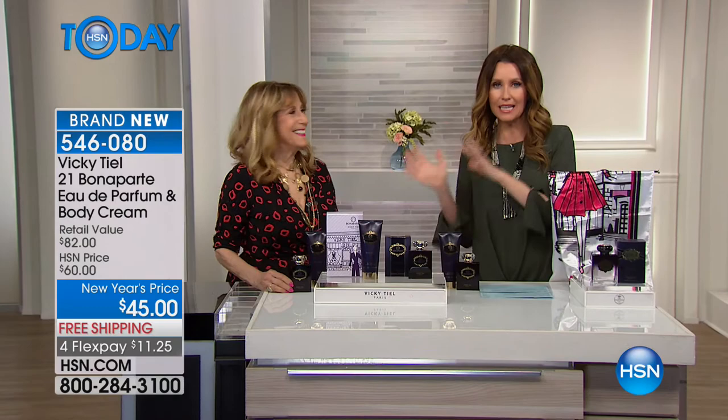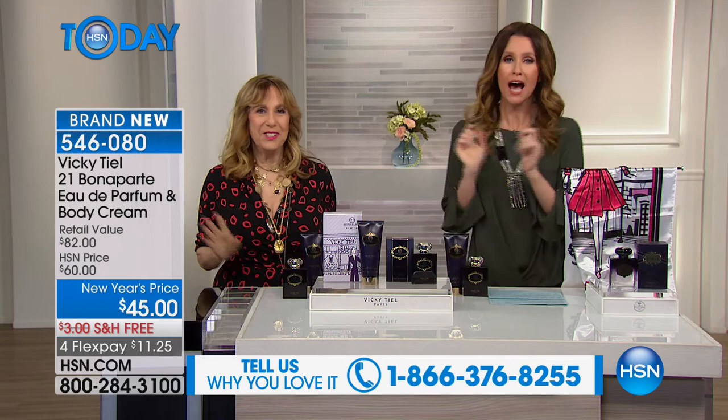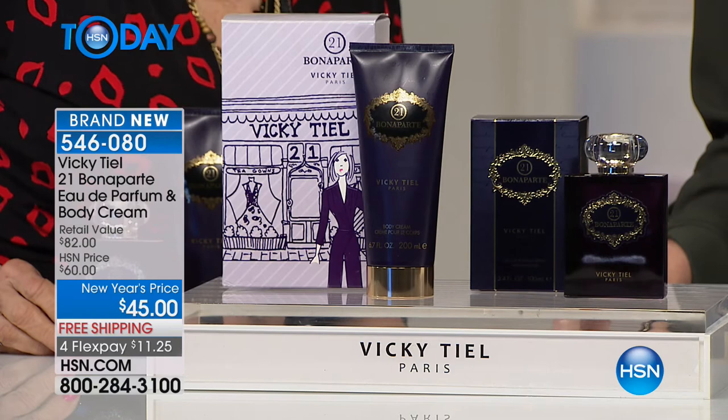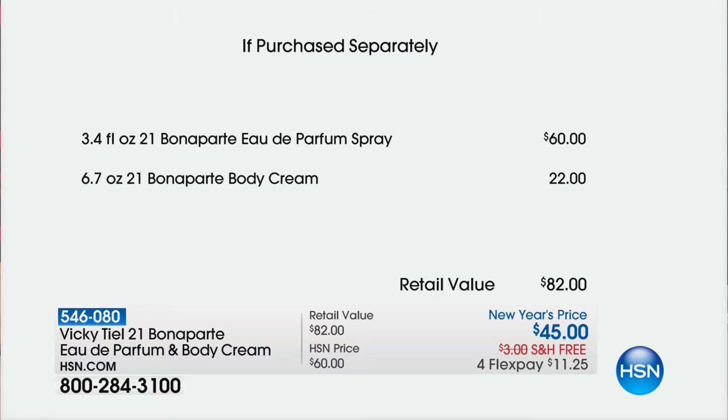21 Bonaparte — such a treat. This is French fragrance at its best. The value: this is a $60 eau de parfum in a beautiful gorgeous glass bottle. Today you're getting it, plus the luxury body cream — a $22 value — for $45, less than the price of just the eau de parfum. That's $11.25 on Flex, and we'll ship it to you for free. Alluring notes of cassis crème, mandarin, and star anise; sensual middle notes of jasmine sambac, gardenia, tuberose petal; and irresistible bottom notes of patchouli, vanilla, and sandalwood.